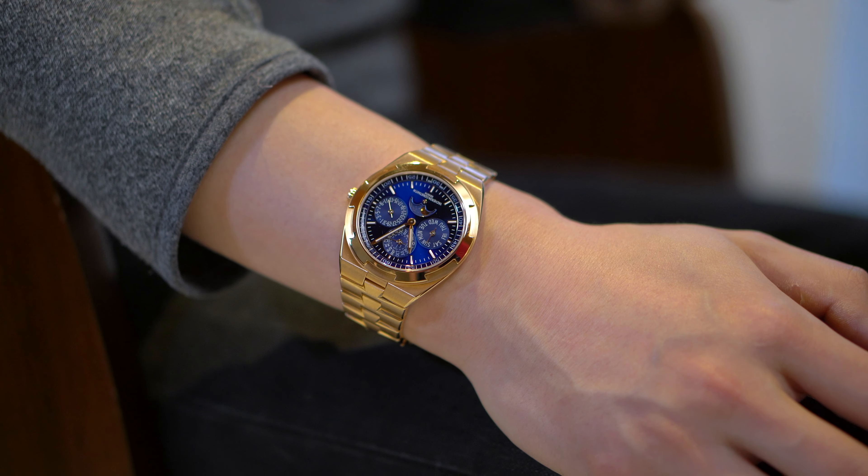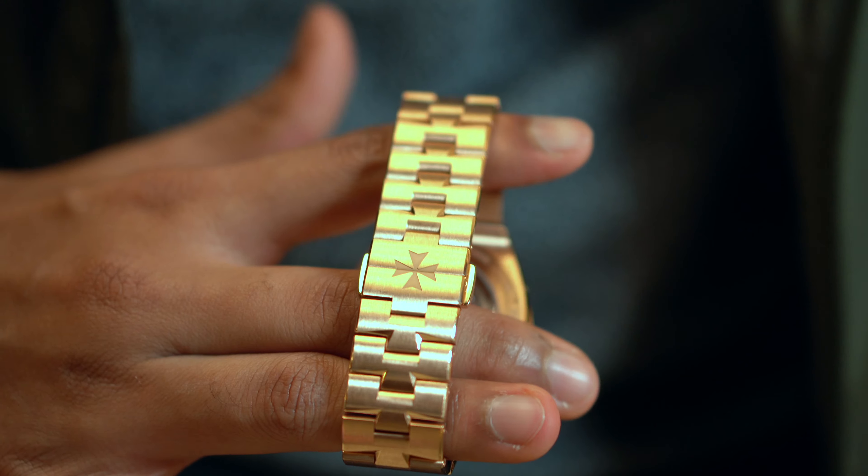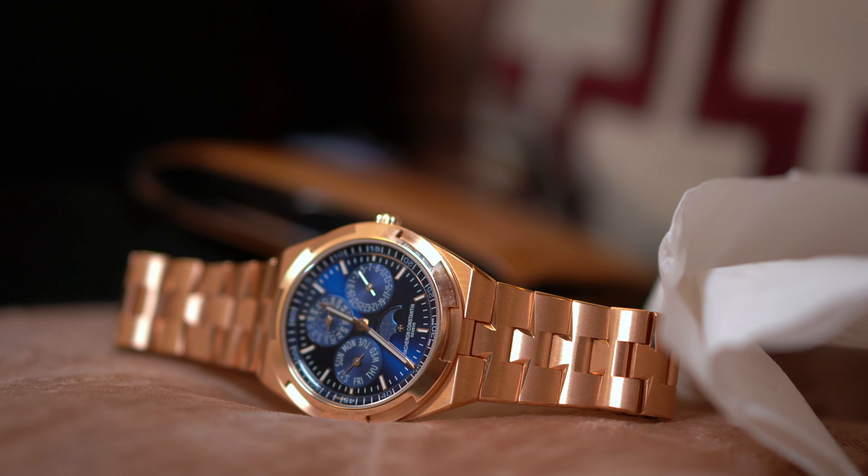We're going to take a closer look at the 4300V, which is one of their perfect watches. I think it's the perfect example of a perpetual calendar done really, really well. So let's have a look at why this particular rose gold perpetual calendar is such a hit for VC.